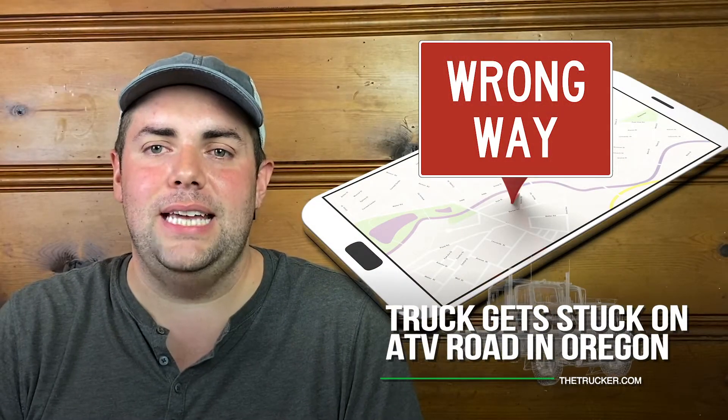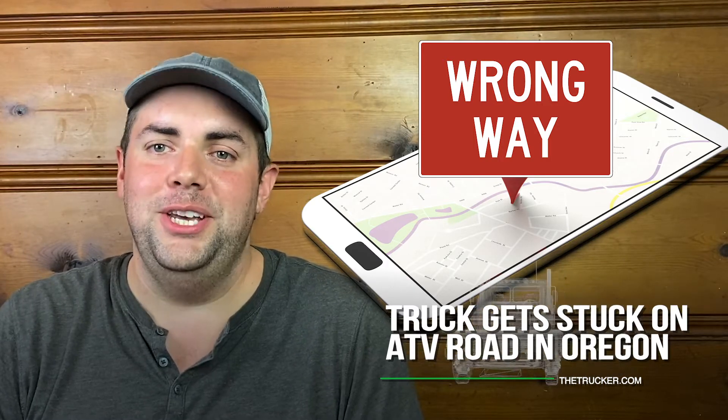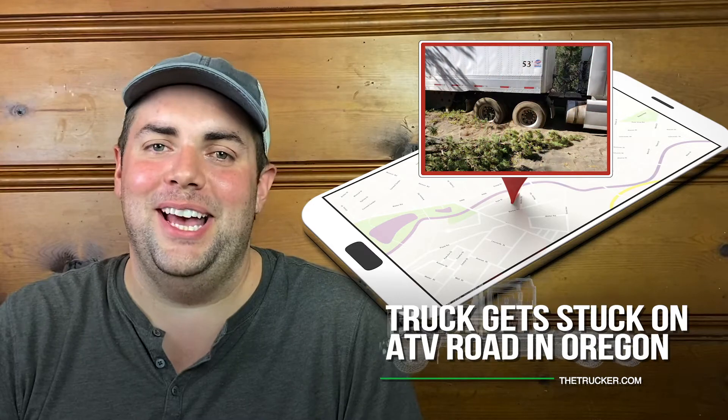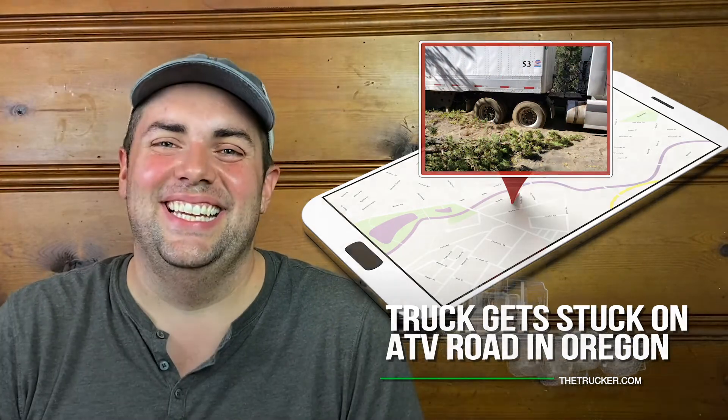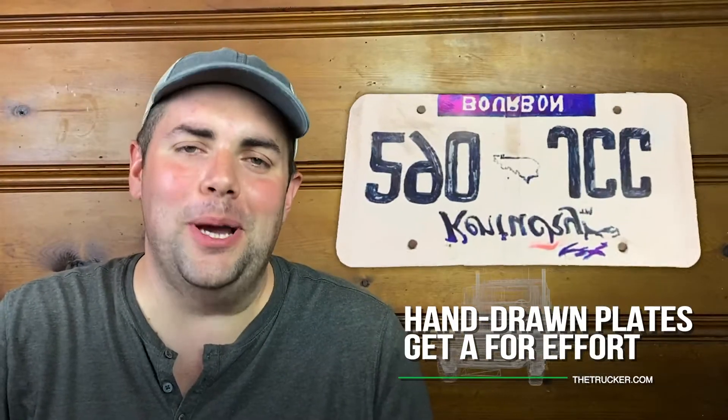Drivers traveling in this area of the country should visit the state's DOT website for detour and closure information, to avoid learning the hard way like this guy did.